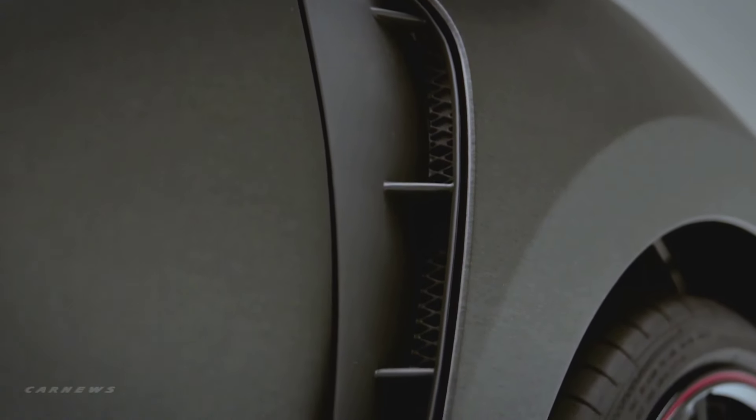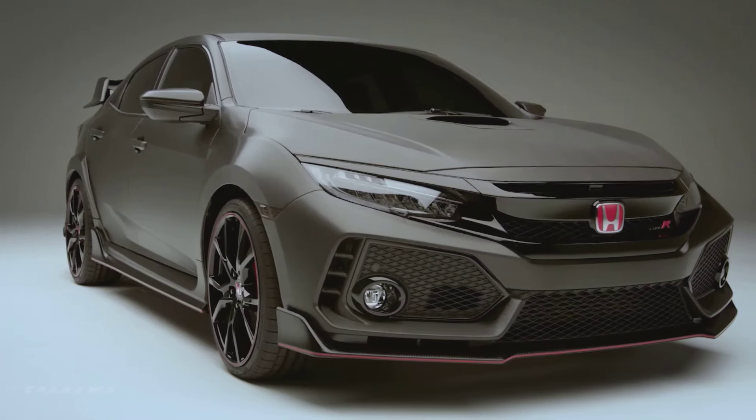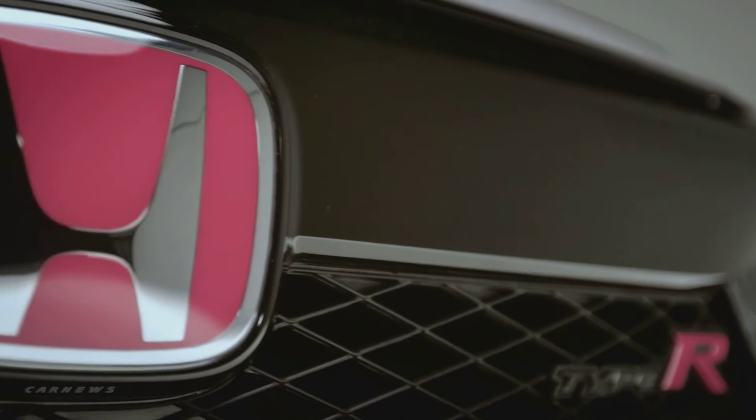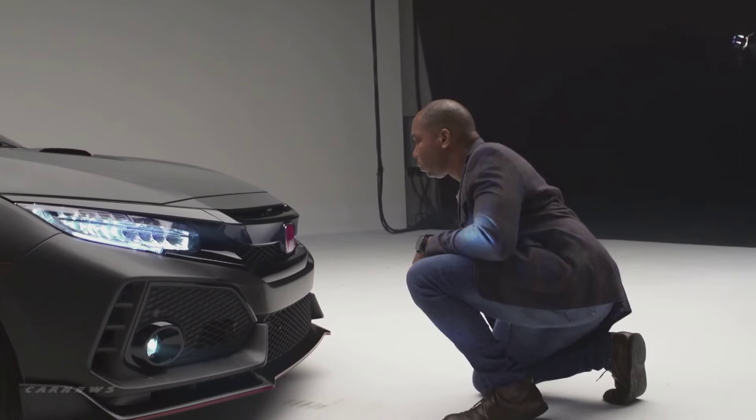When I see a vehicle that from the factory has all these great elements of aerodynamics, power and efficiency — wow — the car looks fast standing still. It's really exciting. I think it's great for the brand. I think it's great for the culture. I hope it draws a newfound enthusiasm with the Honda brand with the younger kids of today. Hopefully they'll look into the history of the Type R brand and what that really meant to all of us.